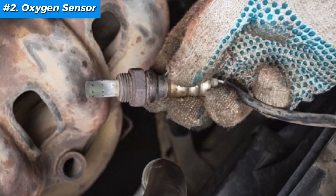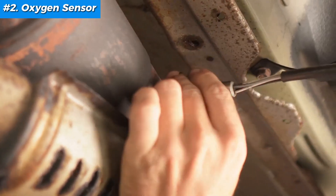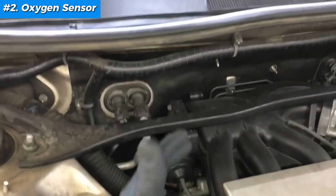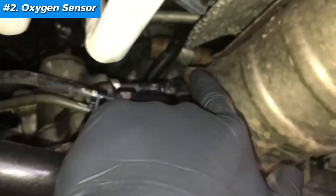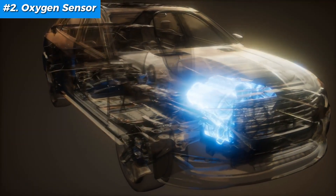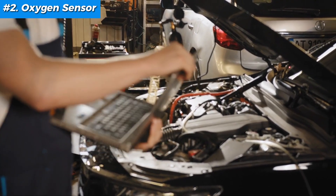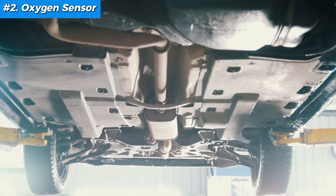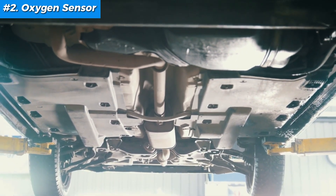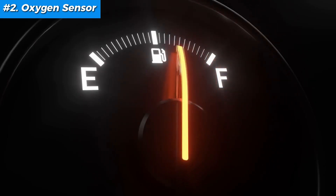Fix number two: oxygen sensor replacement — an understated hero of your engine's efficiency. Think of the oxygen sensor, or O2 sensor, as your engine's very own air-fuel mix DJ. It monitors the amount of unburned oxygen in your exhaust and helps your engine's computer adjust the air-fuel ratio for optimal combustion. When it's off, so is your engine's performance. Signs of a bad O2 sensor include the check engine light — the most obvious red flag — and poor fuel economy.